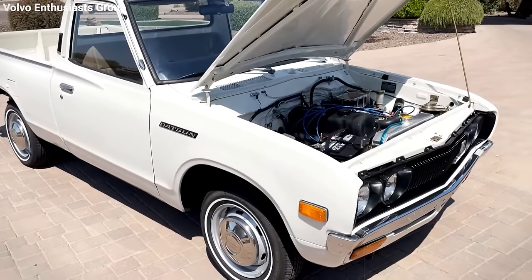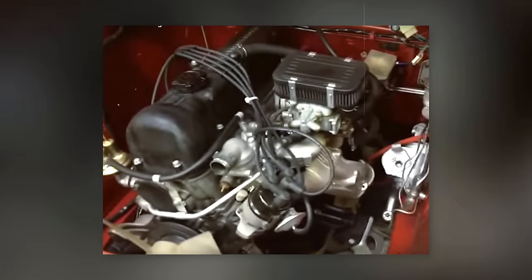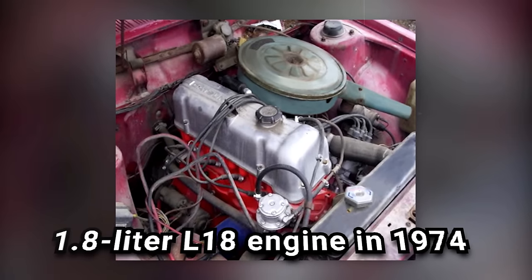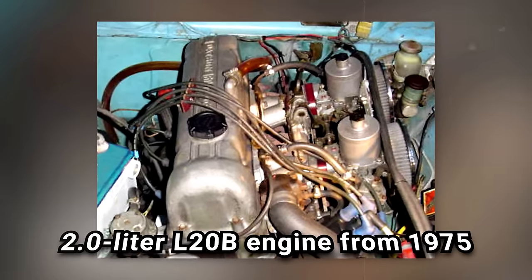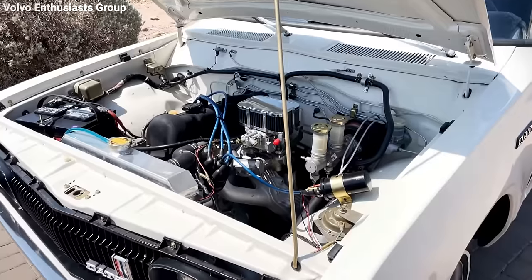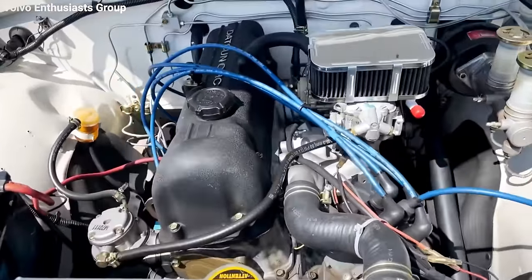Under the hood, the Datsun 620 featured a lineup of reliable engines. It kicked off with a 1.6-liter L-16 engine, then moved up to a 1.8-liter L-18 engine in 1974, and finished strong with a 2.0-liter L-20B engine from 1975 until the end of its production. This final engine delivered 97 horsepower and 112 pound-feet of torque.